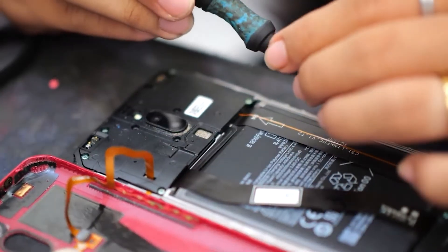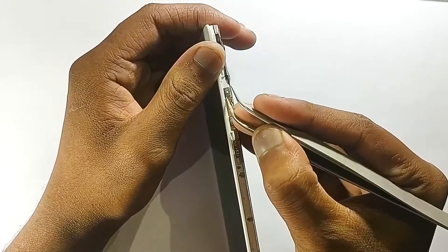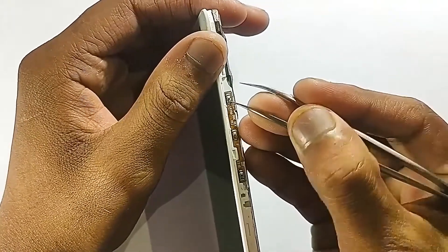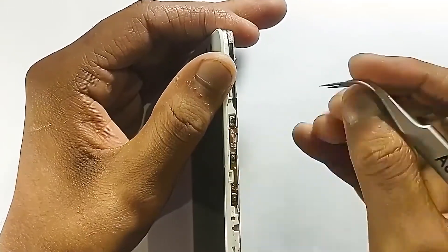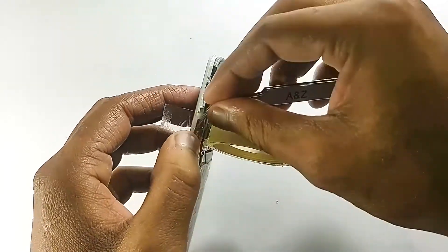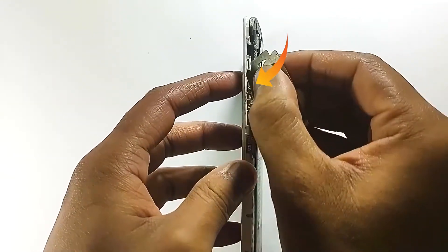If you need any support, go to the repair shop. Even if you can't fix it by yourself, you still have the extra benefit — since you know the problem, they can't charge you extra. Remember, only changing the volume up key will solve your problem.